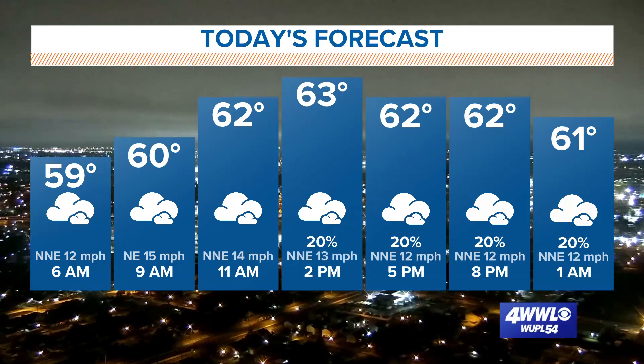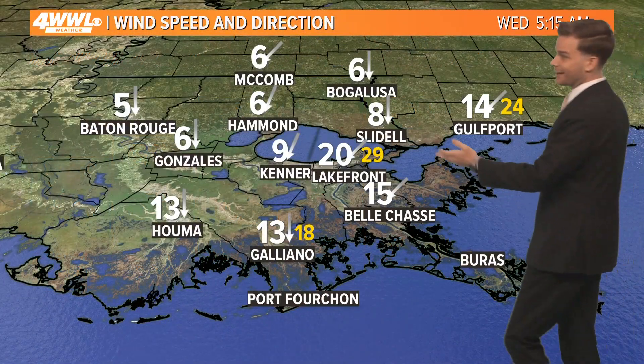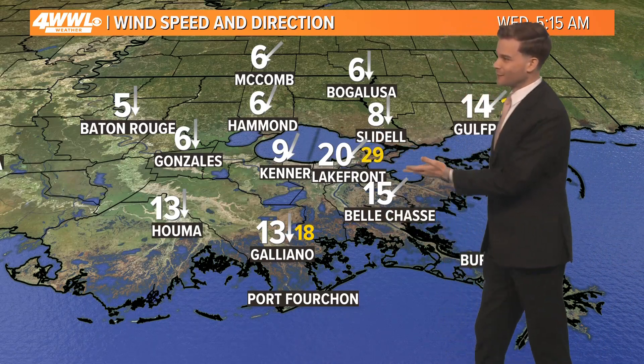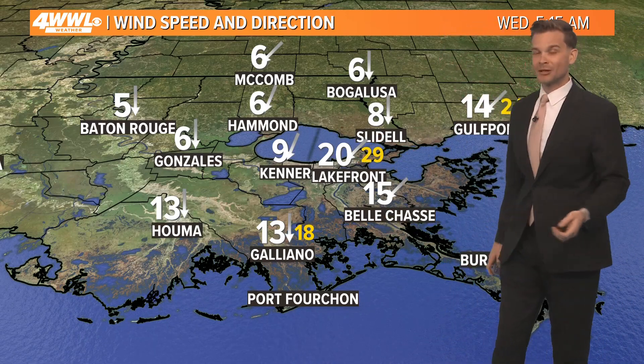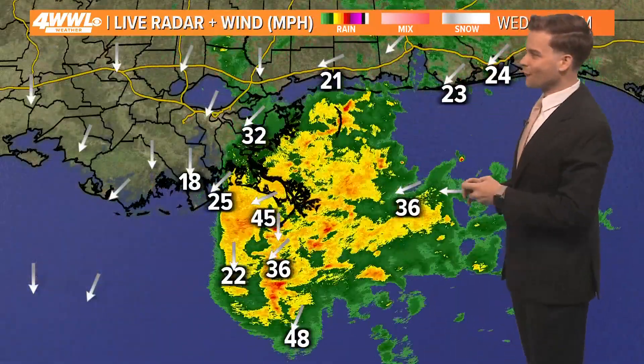A lot of clouds, maybe a few showers. I don't think we're going to see a lot of rain today, but a few showers are possible. Winds are going to be a bigger story today, gusting to 30 already — nearly at the lakefront, 18 in Galliano. So your morning drive is going to be a bit windier, especially on any bridges or overpasses.